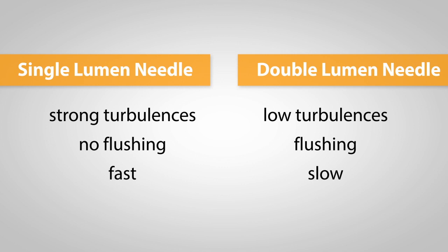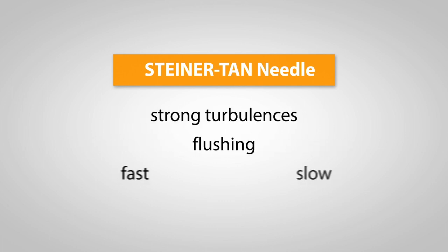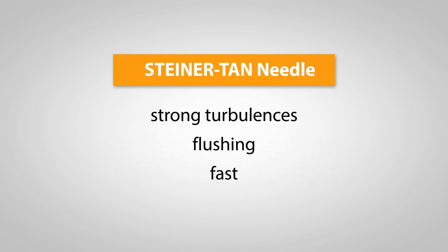Dr. Hans-Peter Steiner wasn't satisfied with the given options, but was certain that there is no way around flushing. So he invented the Steiner-Tarn needle by combining the advantages of both single and double lumen needles and eliminating their downsides at the same time.